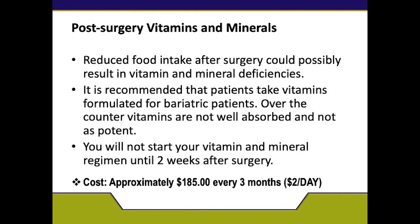Cost is approximately $185 every three months, which is about $2 per day for your vitamins. If you have any concerns about your vitamins, please feel free to reach out to the dietitians to help guide you along the way.